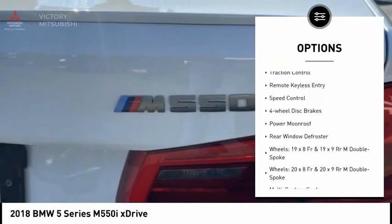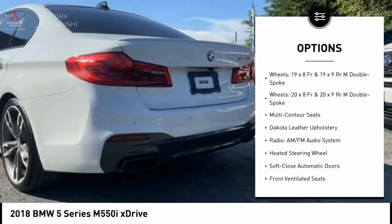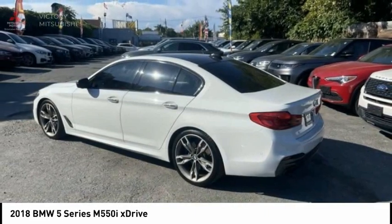electronic stability control, alloy wheels, brake assist, traction control, remote keyless entry, speed control, 4-wheel disc brakes, power moonroof, rear window defroster.